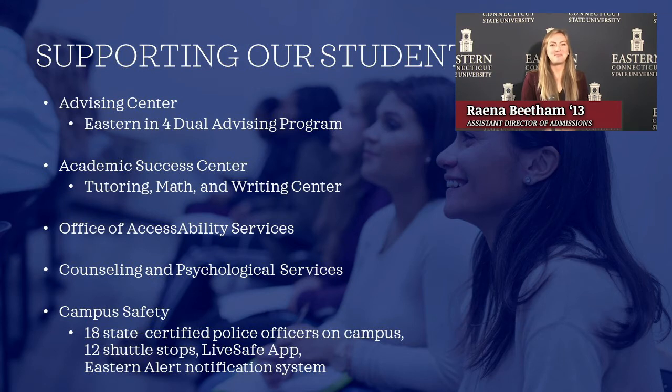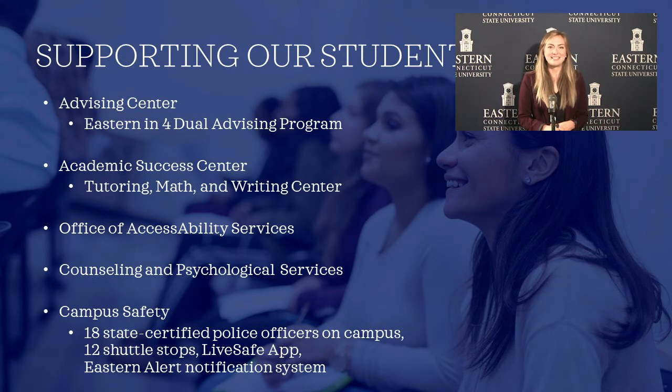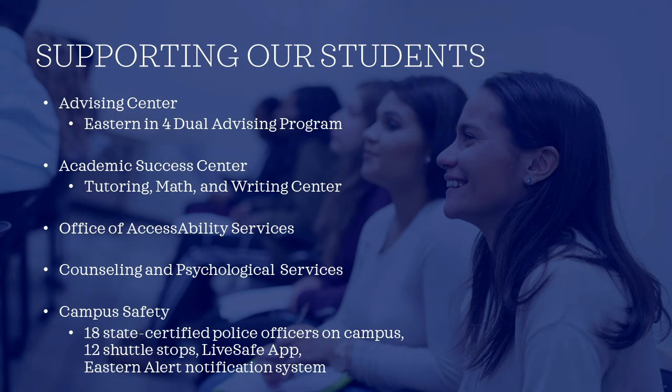Eastern has many ways that we support our students inside and outside of the classroom. Coming in as a freshman, you would meet with someone from our Advising Center to map out your Eastern four-year graduation plan — penciling in all the courses you would take over each of your eight semesters, from your major courses to your core courses. If you're thinking about adding a second major or a minor, this is a great way to make sure you'd be on track for a timely graduation. Eastern has about double the four-year graduation rate of the other Connecticut State universities, and part of that is because of fantastic resources like the Advising Center.